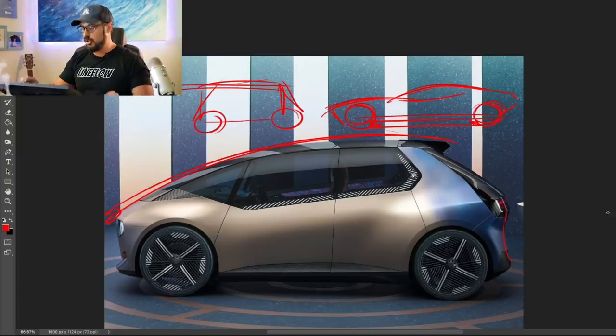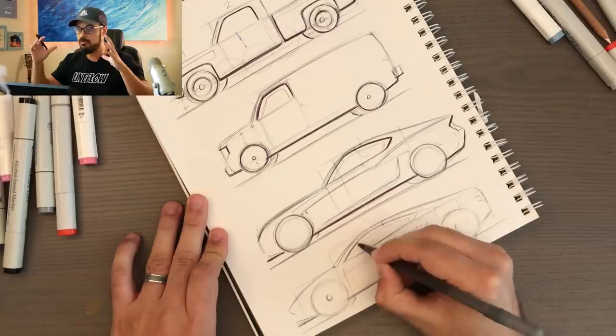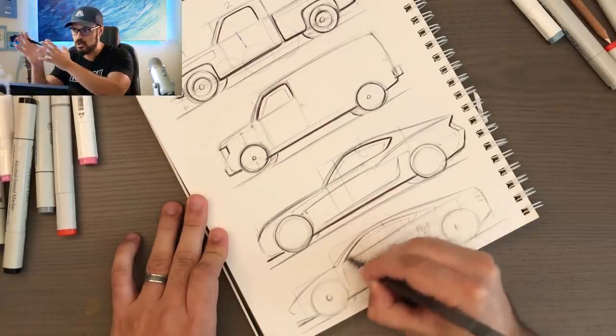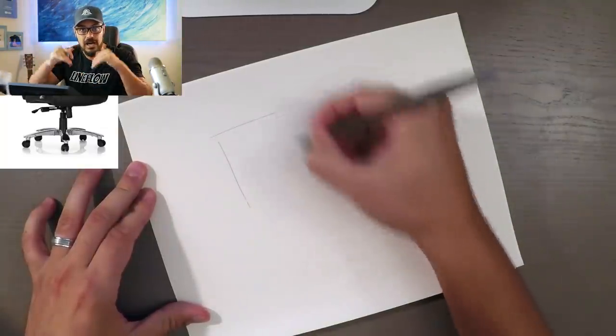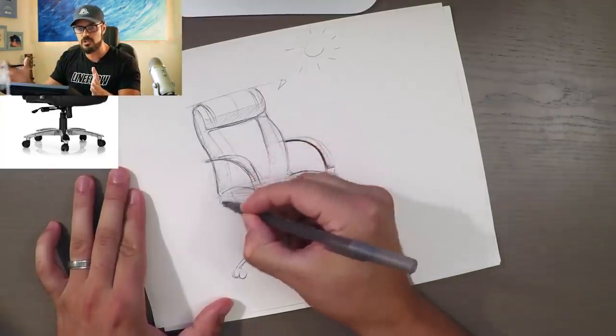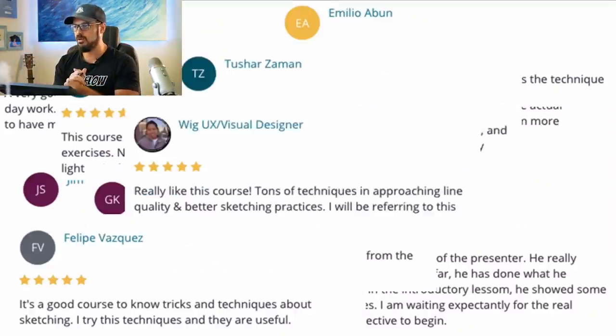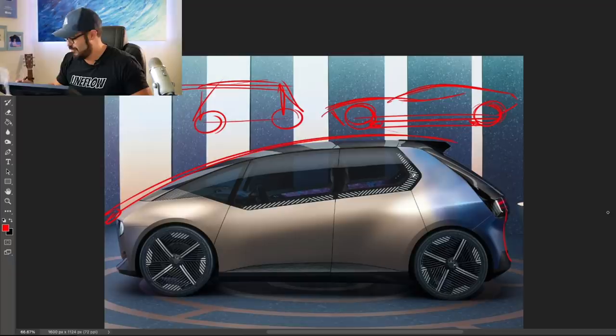If you want to learn more about proportions, different packages, and how to sketch them — not just cars but also products — check out my course Analog Designer Pro Pack down in the description. It's an 11-hour bundle of all my best-selling courses over several years. I think it's going to help you if you're interested in learning how to sketch. It's all at sketchmonkey.com or linked below.